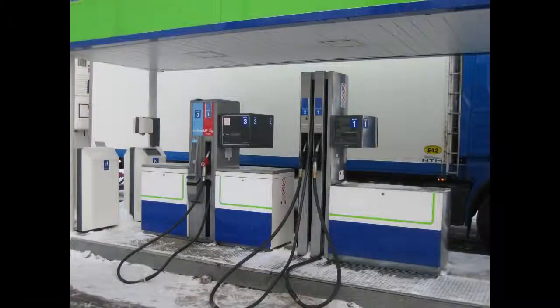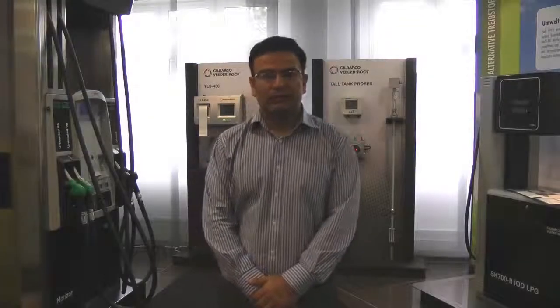Gilbarco Veeder-Root has been selling AdBlue dispensers for more than 5 years and our dispensers have been installed across different climatic conditions in many countries. The AdBlue dispenser is based on the SK700 platform, which makes it highly modular and very flexible.